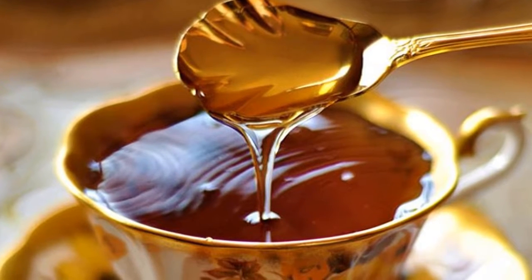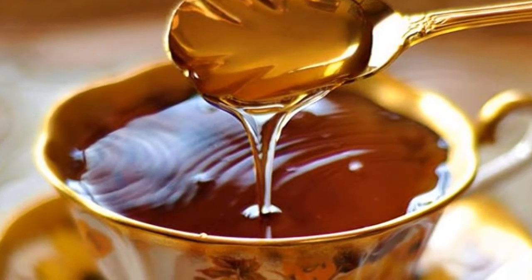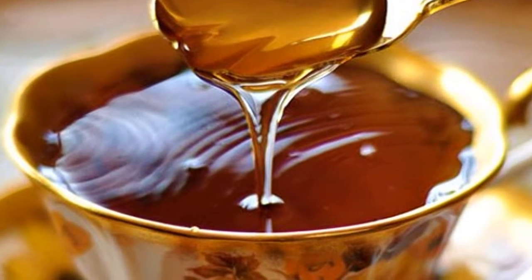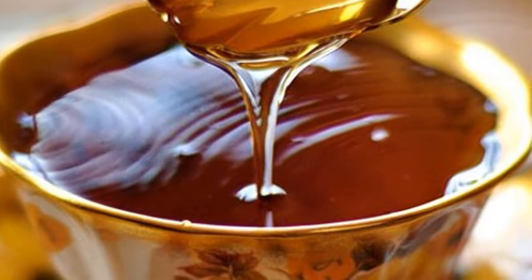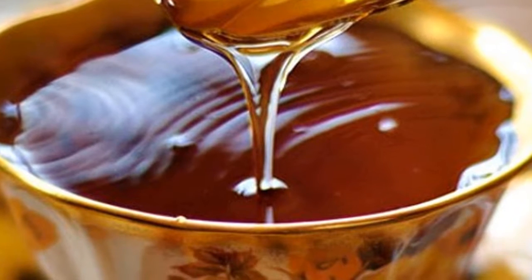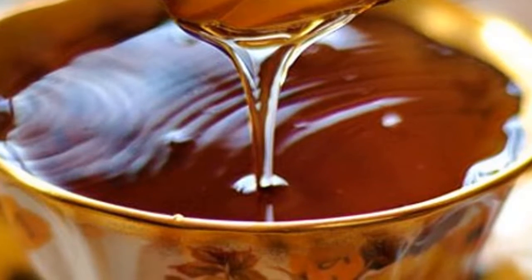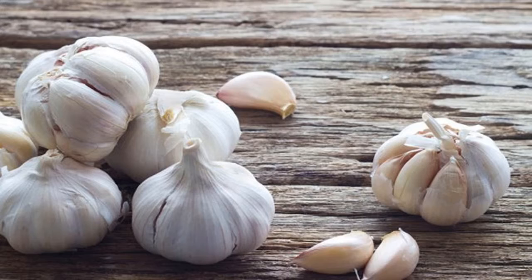2. Salt. Gargling with saline is a good way to reduce cough. Salt water has bactericidal and antiseptic properties, so many people use this method when coughing, especially smokers. Mix 1-2 teaspoons of salt into a glass of warm water, stir lightly to dissolve the salt completely, then rinse your mouth with salt water for 30 seconds. Do this 2-3 times a day until the cough is gone.